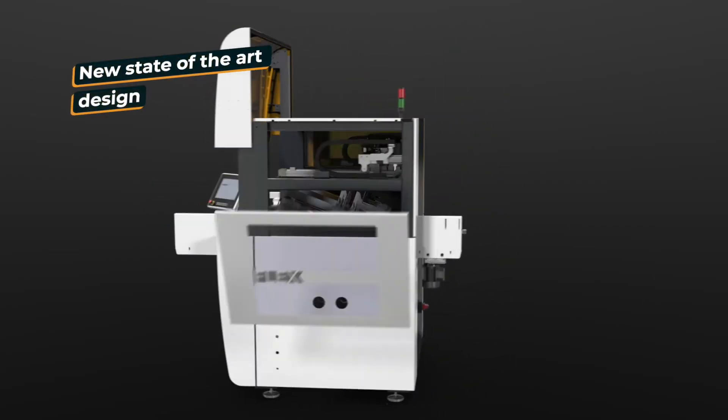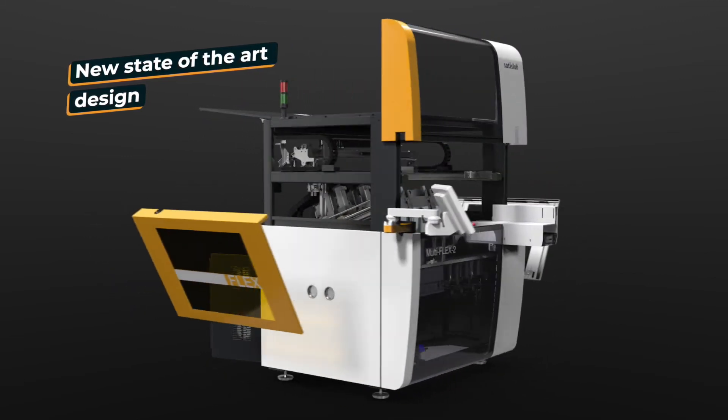The new evolution process gives you a proven and reliable polishing result even on sharp knife-edge lenses. The new state-of-the-art design is robust and guarantees the best accessibility.